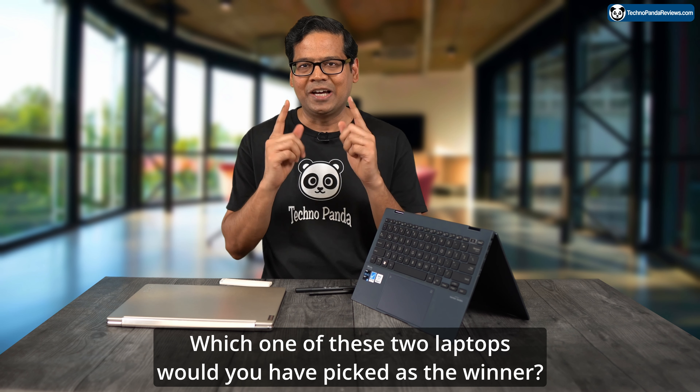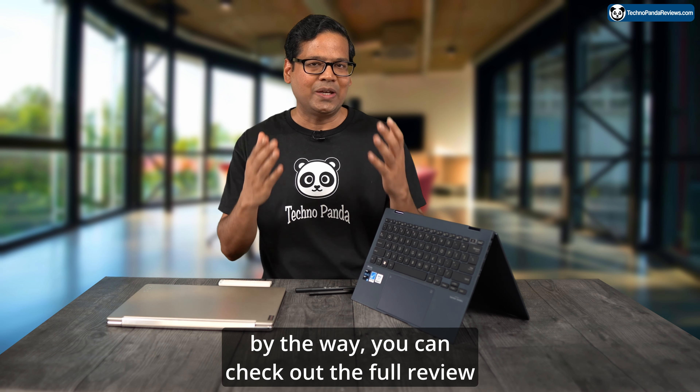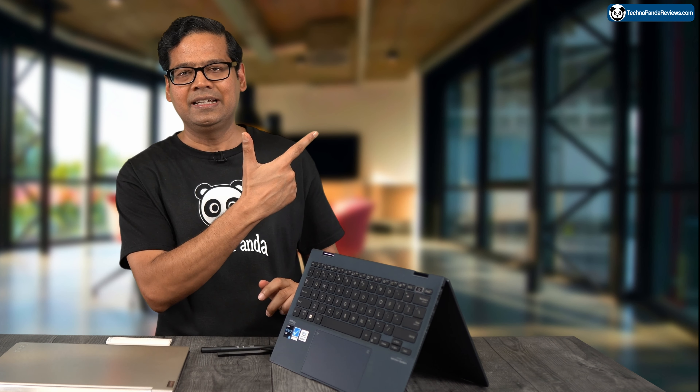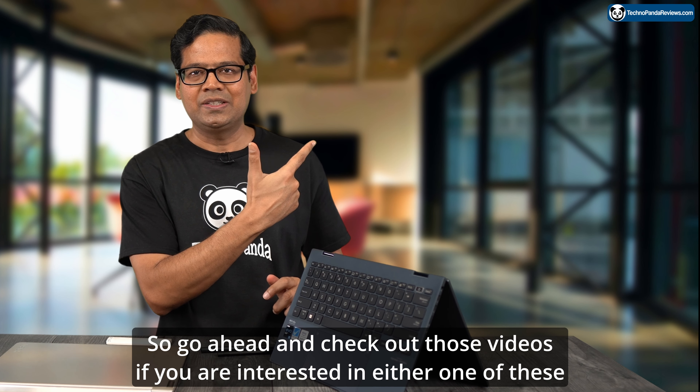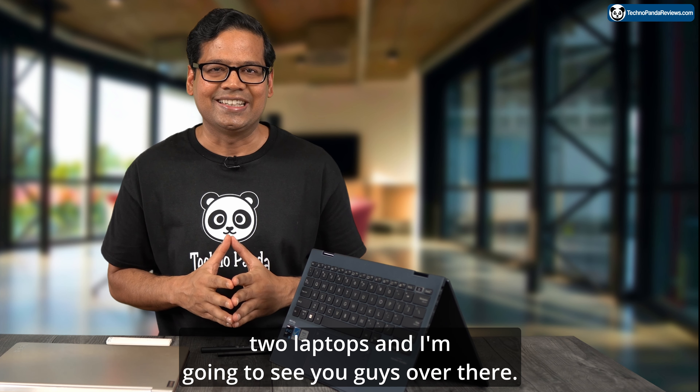But what do you guys think? Which of these two laptops would you have picked as the winner? Let me know in the comment section below. You can also check out my full reviews of both laptops — I've put links right here. Go ahead and check those out if you're interested in either one, and I'll see you guys over there. Bye.